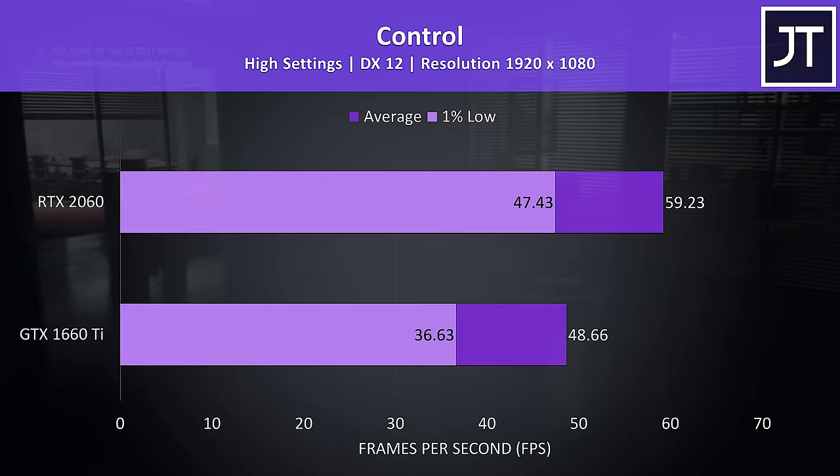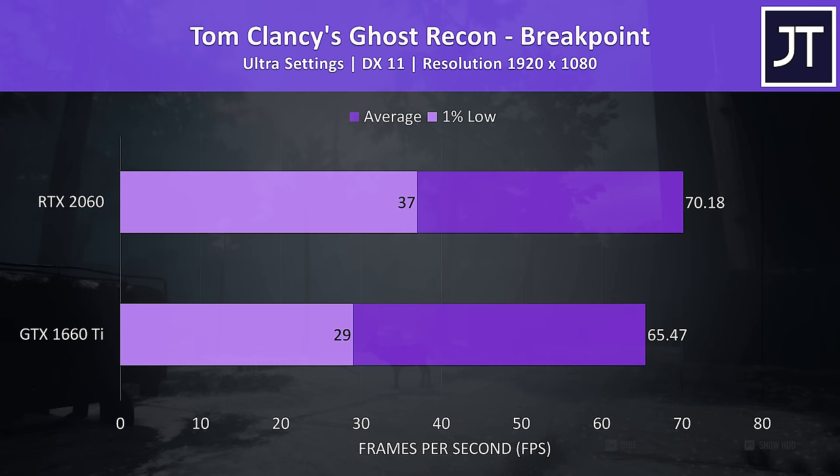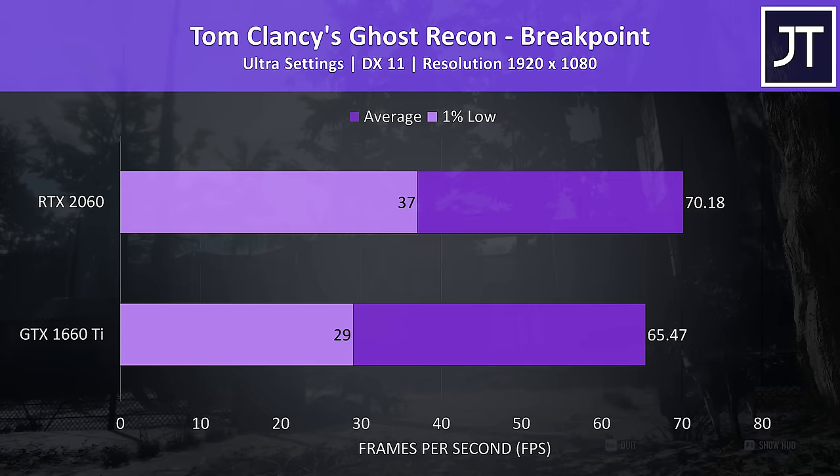Ghost Recon Breakpoint was tested using the built-in benchmark at ultra settings, and this game saw one of the smallest differences between the two graphics out of all games tested, with just a 7% higher average frame rate with the 2060, however there was a larger 27% improvement seen to the 1% low performance.